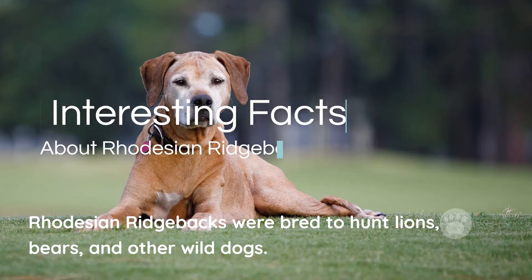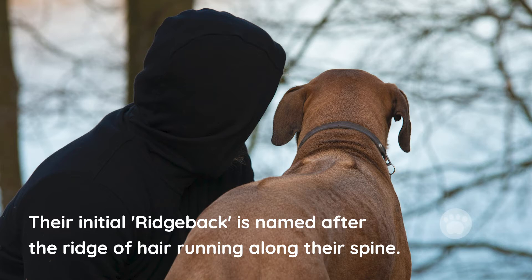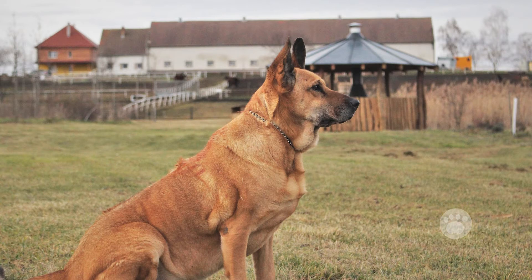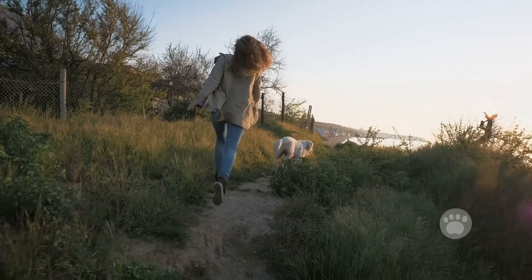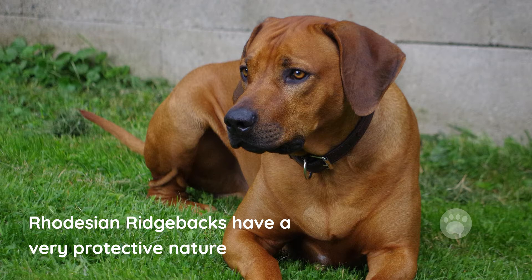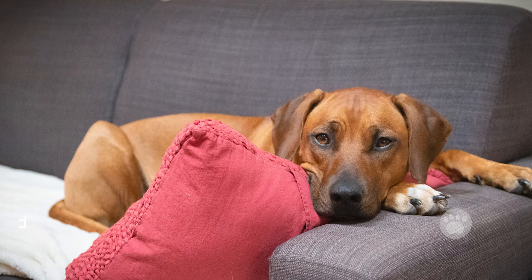Some interesting facts about the Rhodesian Ridgeback. Rhodesian Ridgebacks were bred to hunt lions, bears, and other wild dogs, so they can still be considered hunters at heart. Their name Ridgeback is named after the ridge of hair running along their spine. Rhodesian Ridgebacks only come in one standard color and two shades. They aren't shy of being playful — they love running and being chased by their owners, and are also among the fastest dog breeds on the planet. They have a very protective nature and are excellent watchdogs for families. Even though they're hunters at heart, Rhodesian Ridgebacks have a very calm and gentle nature and don't bark too often. They are some of the most loyal and devoted dogs on the planet, great family companions willing to do anything for the safety of their owners.